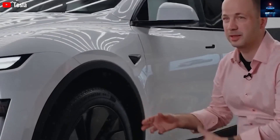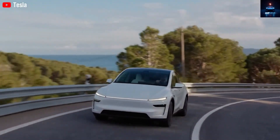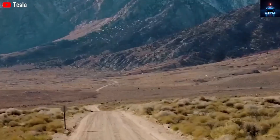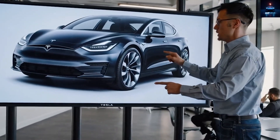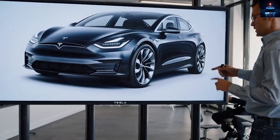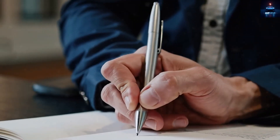The seats use fabric instead of vegan leather, much like the Model 3 versions made in Mexico. These are all understandable cost-saving measures. Vegan leather usually adds $350 to $400, so cloth seats help reduce that cost easily.